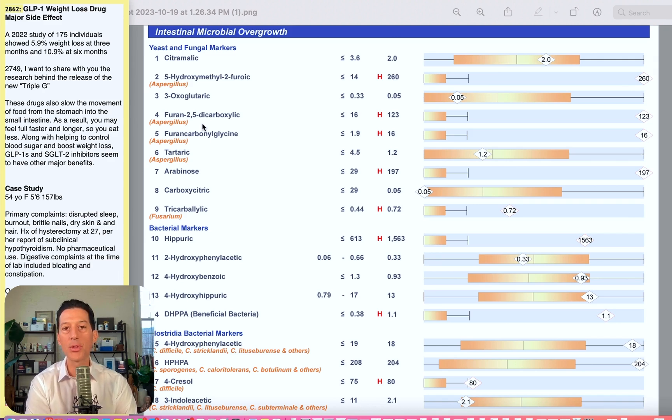I have to give you the disclaimer. I can't share any medical advice, medical treatment plans, medical cures, or medical diagnosis. And I'm also not saying that this is going to happen to every individual. However, you can do a Google search and find this direct quote: these GLP-1 drugs slow the movement of food from the stomach into the small intestine. As a result, you may feel full faster and longer, so you eat less. That's what they tell you online.